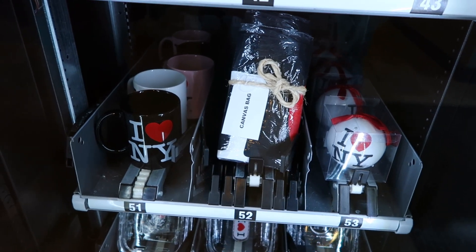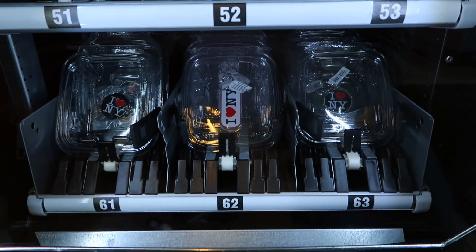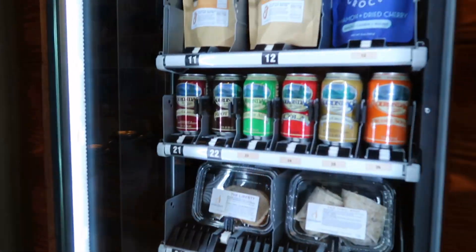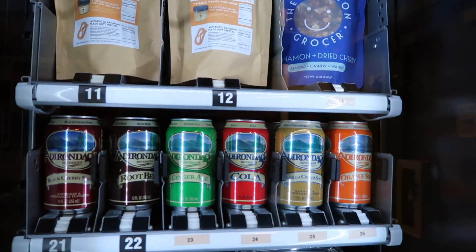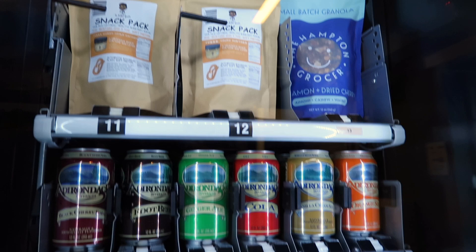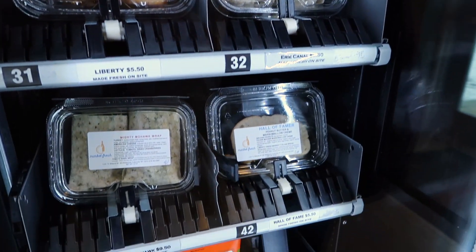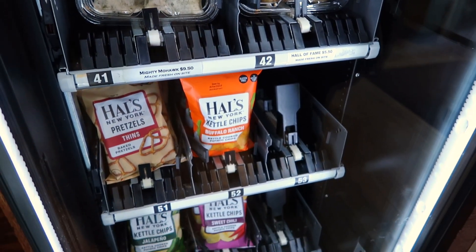You can get a mug, and there are key chains down here. The last time we were here we picked up some snacks. They've got Adirondack Soda, which is a staple for the area, and all kinds of stuff in here.